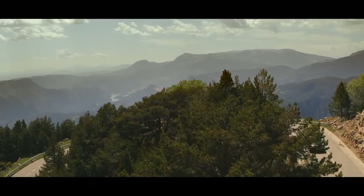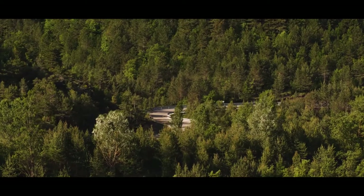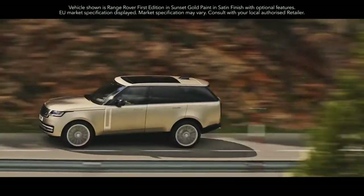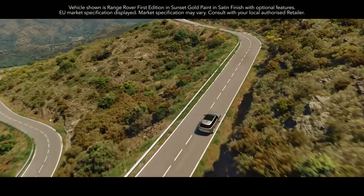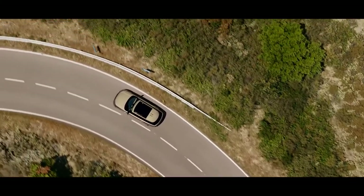Whether you're going off-road or enjoying an effortless drive on-road, no other vehicle has the same breadth of capabilities. Serene and agile, the new Range Rover is engineered for comfort at every turn.